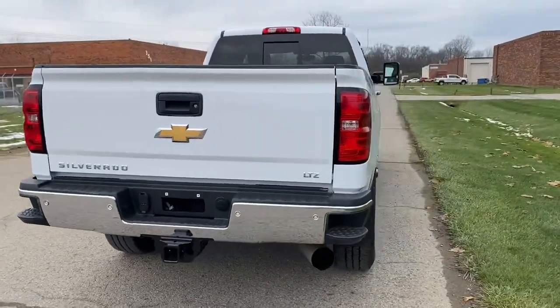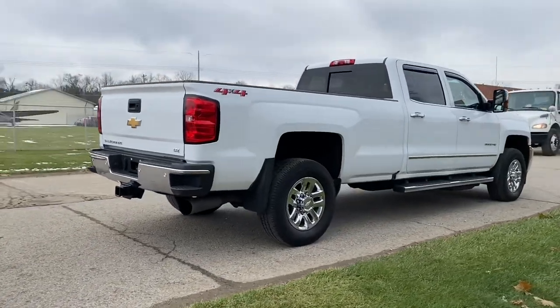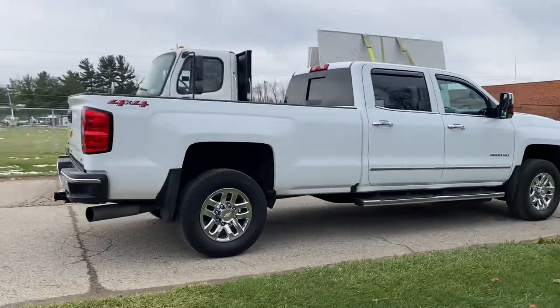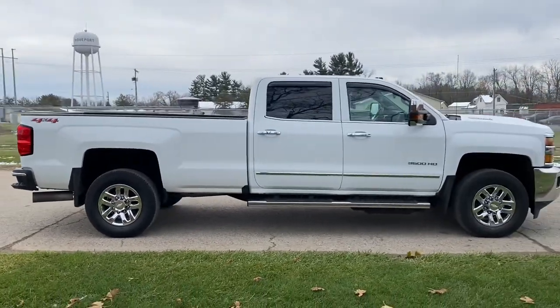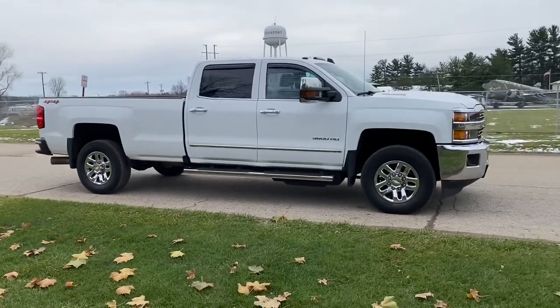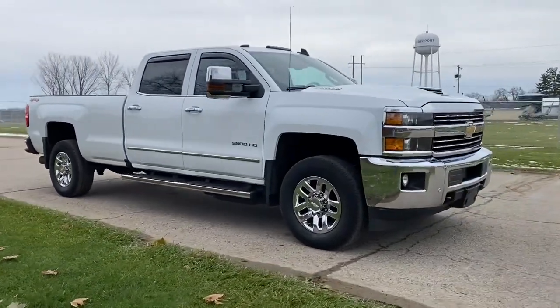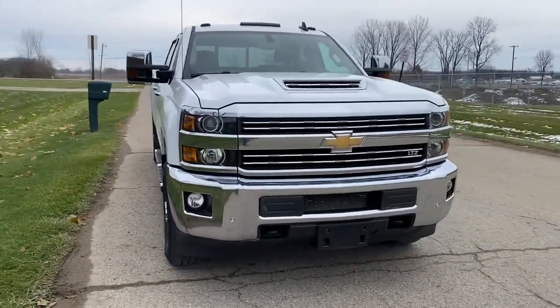This truck is an LTZ package, so it's fully loaded. You can see it's got park assist, got a tow package, you've got a sliding rear window, you've got the chrome 18-inch wheels, factory running boards, you've got power extend and fold tow mirrors. The truck does have cab lights, which is actually a rare feature to find on a lot of the GM and Chevy vehicles.